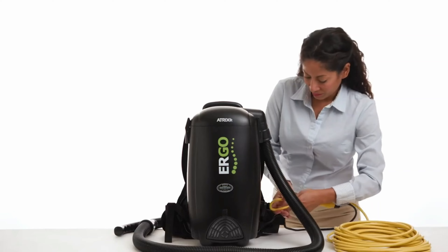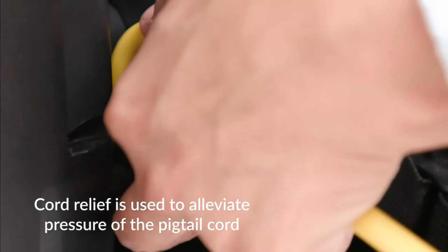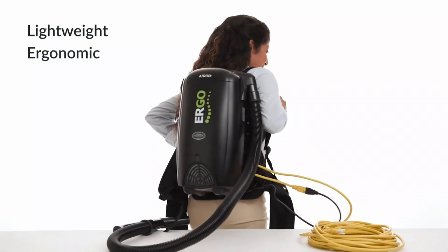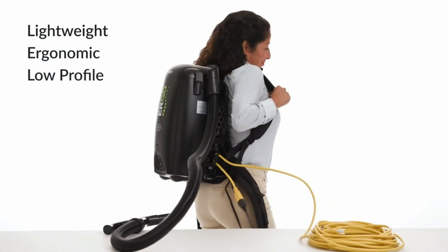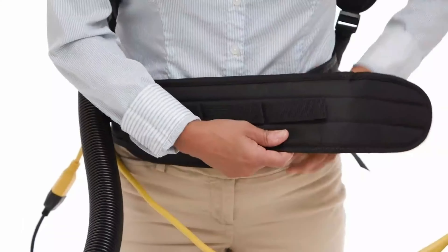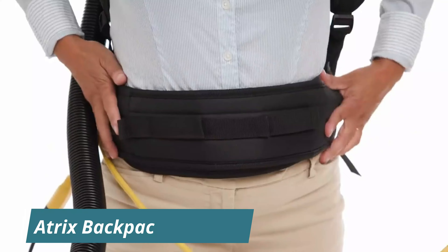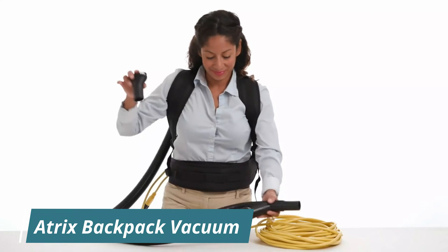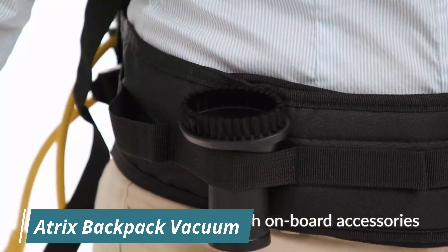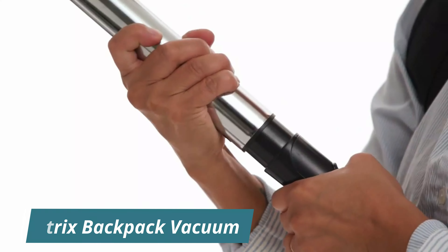One of the key features of the VAT BP 10 is its four-stage HEPA filtration system, which captures 99.97% of particles as small as 0.3 microns, ensuring a cleaner environment by trapping dust, allergens, and debris.